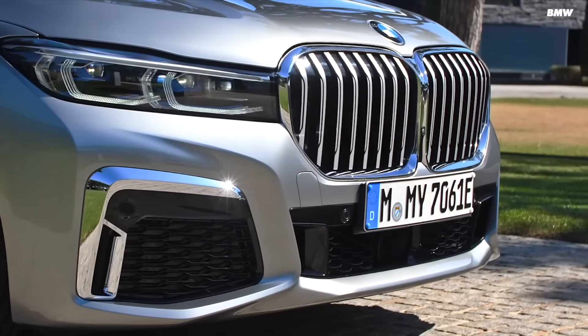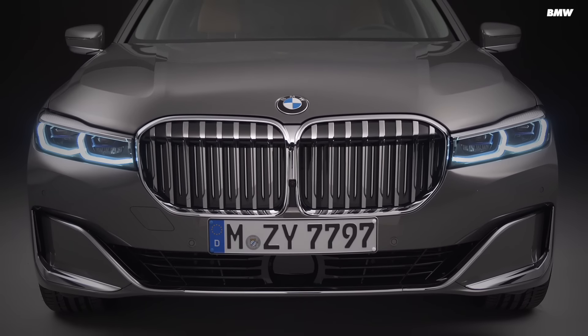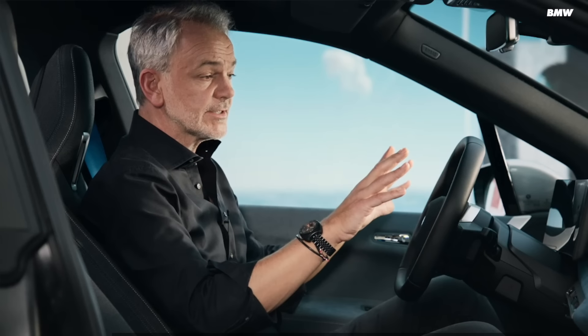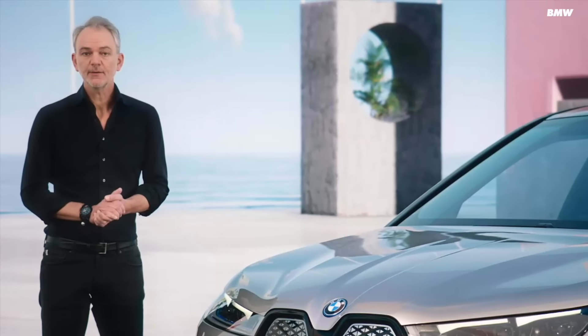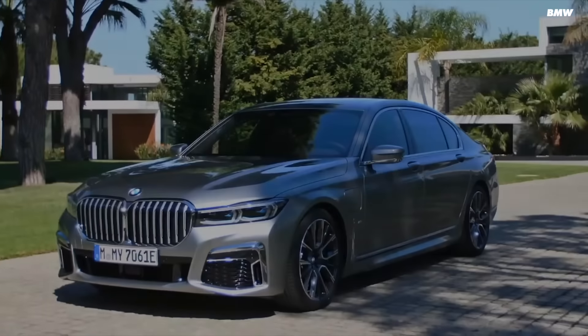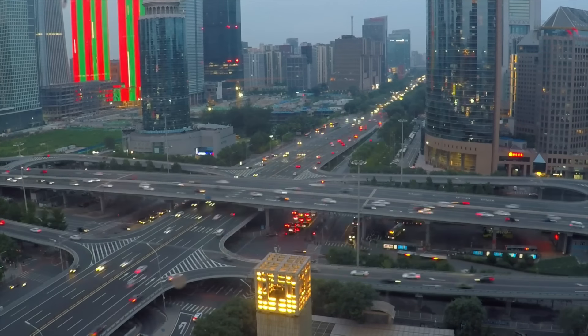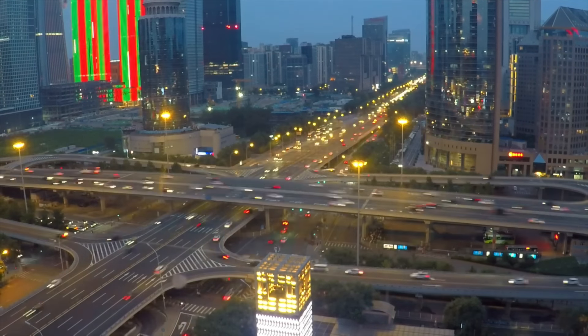A few years ago BMW updated the 7 Series with a set of colossal kidney grilles, which resulted in people poking fun at the luxury saloon's big snorters. There were endless memes predicting how far the grille size increase would go, and surely there must have been a good reason behind the decision. BMW's design chief Adrian van Hooydonk claimed a few reasons: one being criticism that the entire BMW range looked a bit samey, and they wanted to clearly set the luxury 7 Series apart from the smaller 5 Series. The other reason cited was China — it's the biggest market for the 7 Series, and whether you like it or not, the customer usually has the final say.